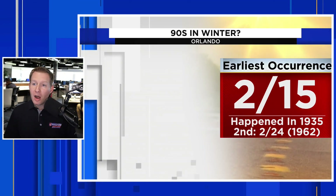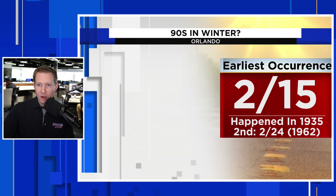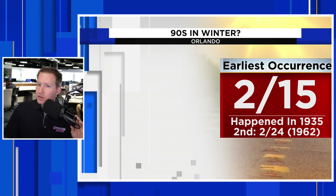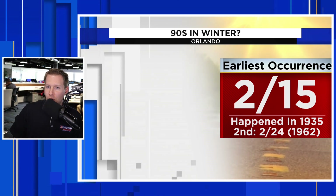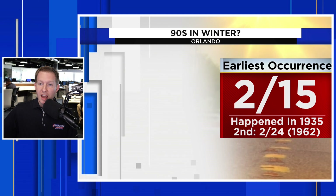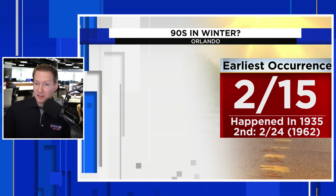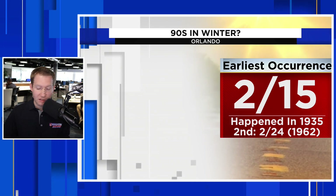We're used to 90s, but in winter it's kind of weird. The earliest occurrence of 90 degrees in Orlando was February 15th — that happened back in 1935. The second earliest occurrence was February 24th, which happened in 1962. Since February 15th has already passed, we're not going to get the earliest occurrence record. But if that forecast comes into fruition, we will have set the second earliest occurrence of 90 degrees in Orlando ever, with records going back to the late 1800s.